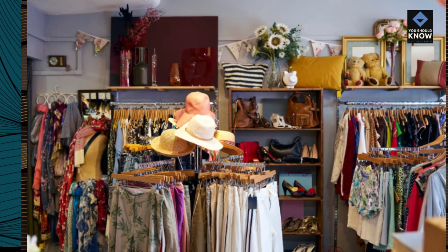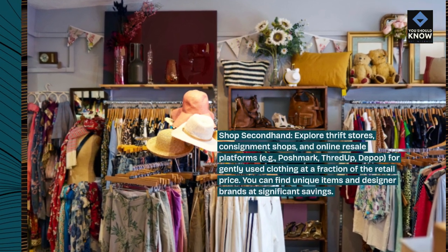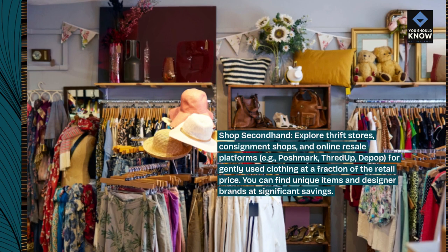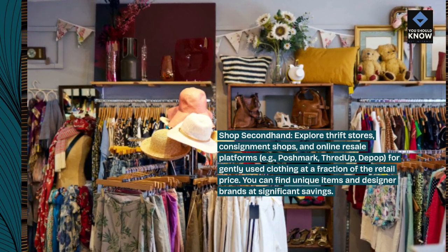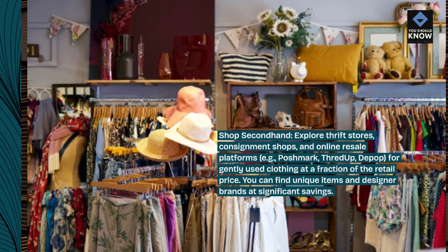Shop secondhand. Explore thrift stores, consignment shops, and online resale platforms — e.g. Poshmark, ThredUp, Depop — for gently used clothing at a fraction of the retail price. You can find unique items and designer brands at significant savings.